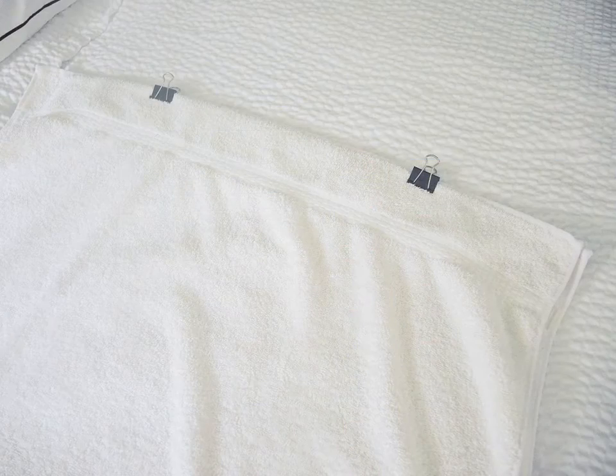Staying in a cheap motel and there's no bathrobes? Make a quick bathrobe poncho with two towels and two binder clips — slip your head through the top and you've got it made.